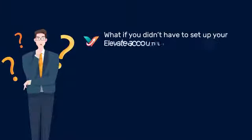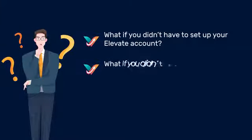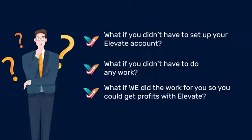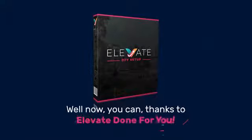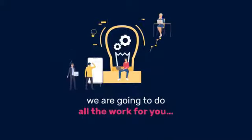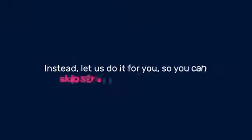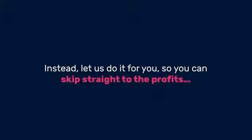You're not alone if you've ever felt that. So let me ask you — what if you didn't have to set up your Elevate account? What if you didn't have to do any work? What if we did the work for you so you could get profits with Elevate? Well, now you can, thanks to Elevate Done For You. With Elevate Done For You, we are going to do all the work for you, so you won't have to waste your time setting everything up. Instead, let us do it for you so you can skip straight to the profits.